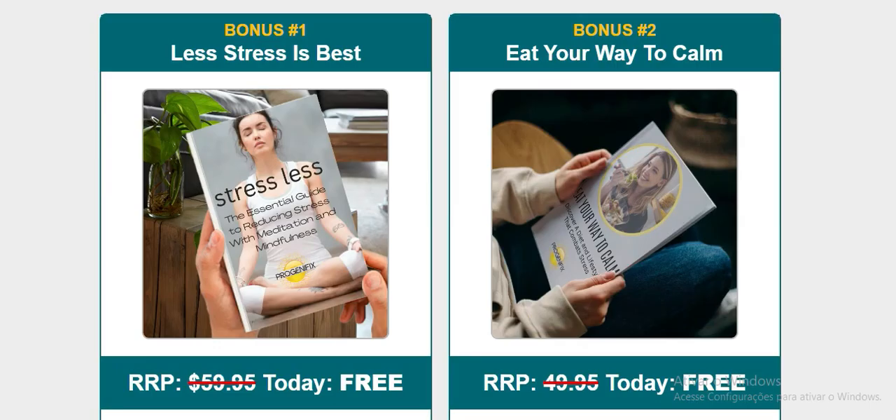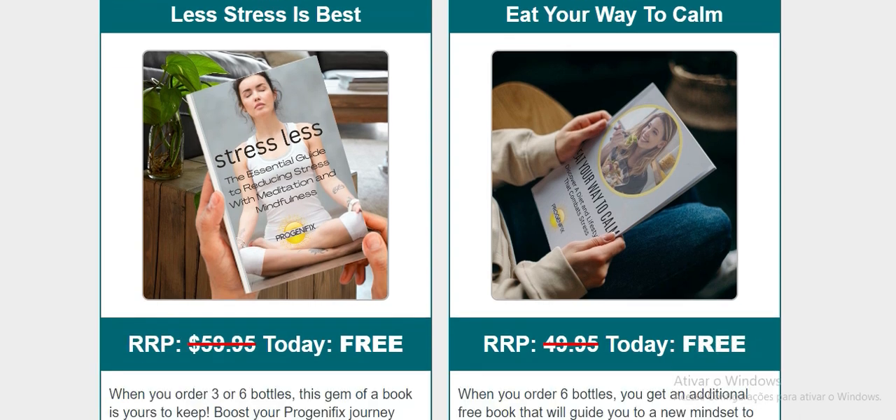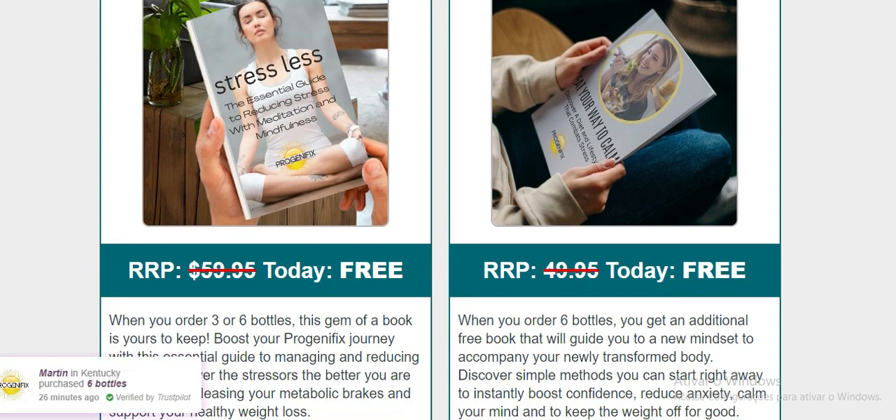How does Progenofix work? Progenofix is a thermogenic weight loss supplement that helps you burn fat and lose weight. It contains an active ingredient called purple tea catechins, which have been shown to boost metabolism and help burn fat. Progenofix also contains other ingredients like green tea extract, caffeine, and chromium picolinate, which all work together to help you lose weight.